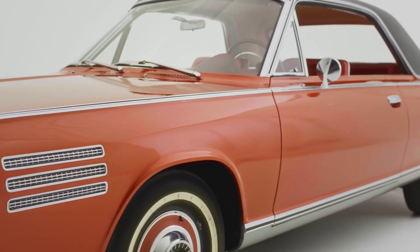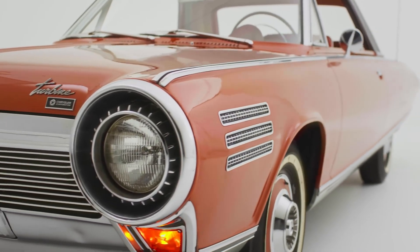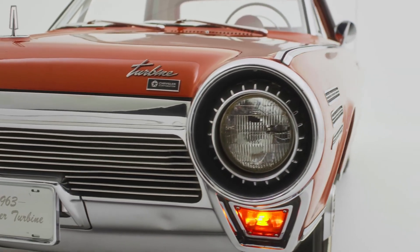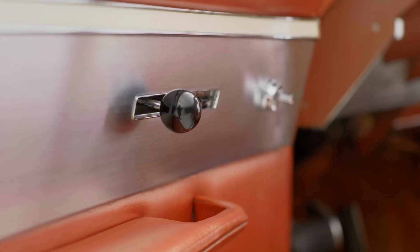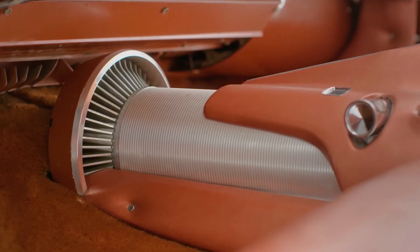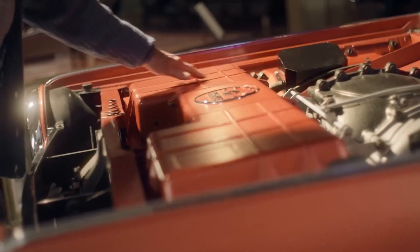It was a two-door hardtop coupe, painted in a signature colour called Turbine Bronze, with unique turbine-inspired styling elements like a spinning turbine blade motif in the grille and taillights. Under the hood — or rather, behind the grille — was Chrysler's A831 turbine engine.